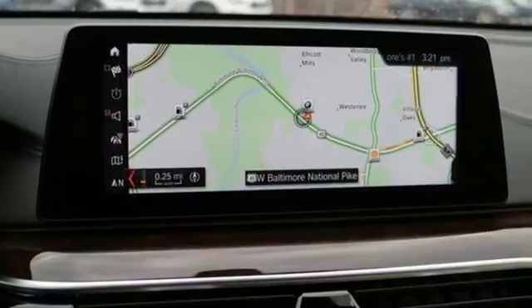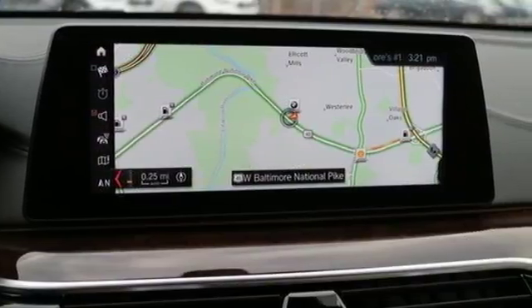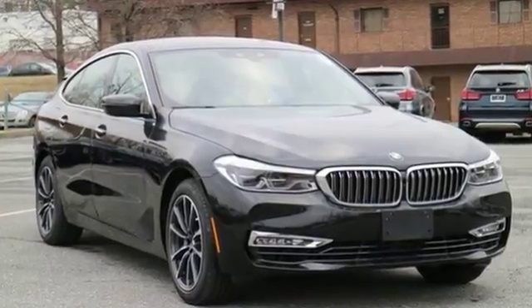Love at first sight? No, it's much more than that. Make this impeccable BMW 6 Series yours today.